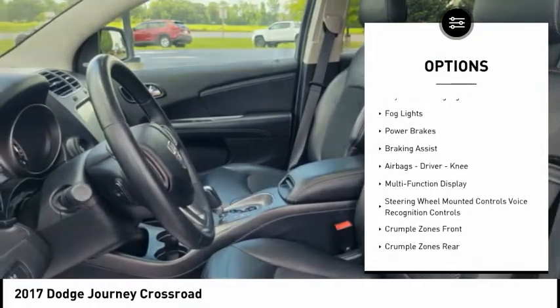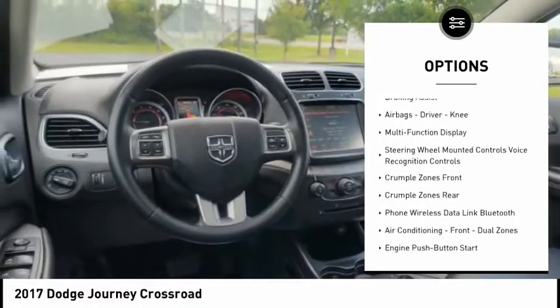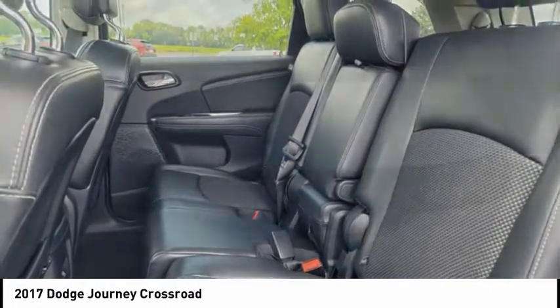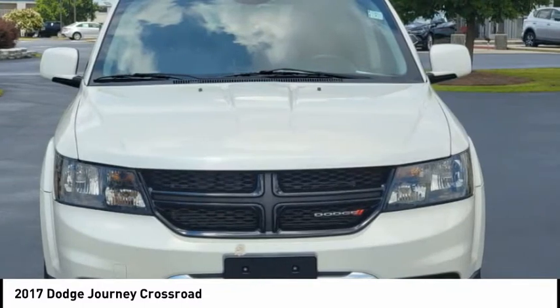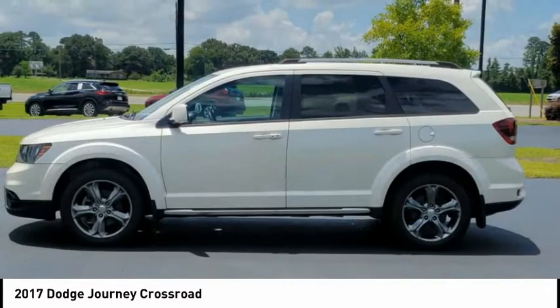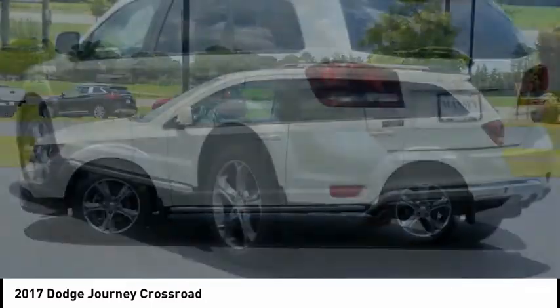Here are some of this vehicle's great options: power windows with safety reverse, touring suspension, traction control, stability control, roll stability control, daytime running lights, fog lights, power brakes, braking assist, airbags, and driver knee airbag. If you like it online, you'll love it in your driveway — take it for a spin today.